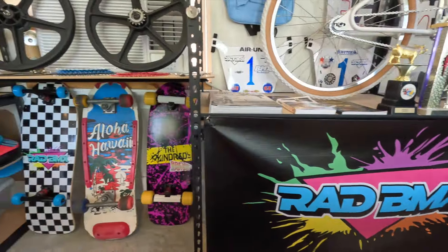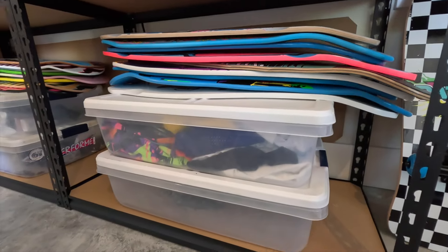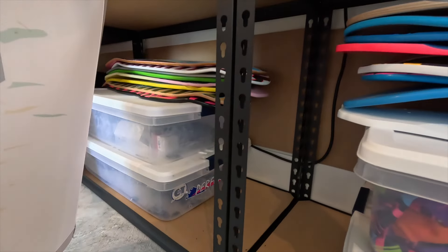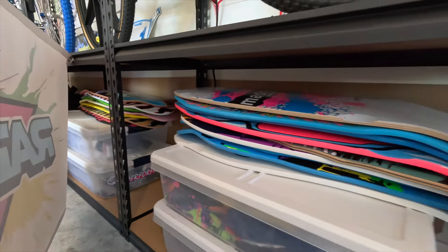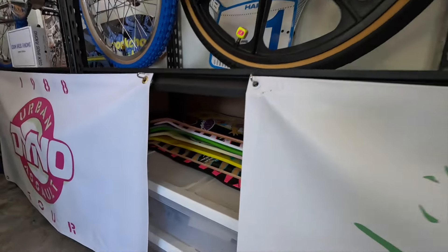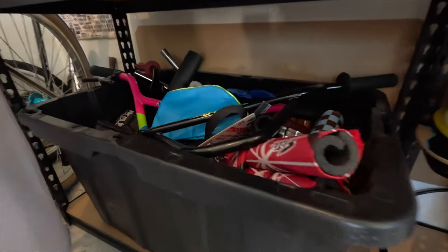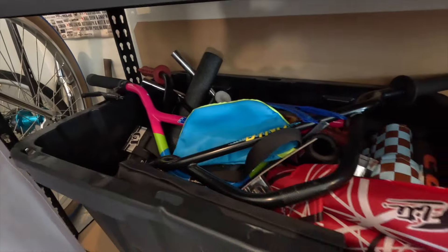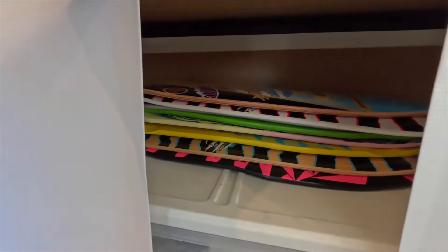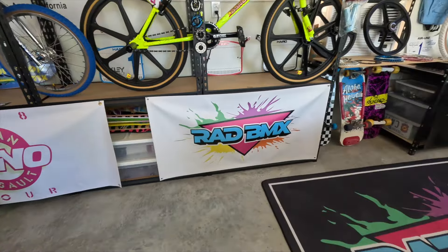Over here is stuff like skateboard decks and jerseys, and more odds and end parts at the other end. I'm probably sitting on about 30 skateboard decks at this point. There's a box of handlebars, miscellaneous parts, and tons of pad sets that I've used and aren't currently using. So that's what's behind the banners — a lot of tools and parts behind the bench.